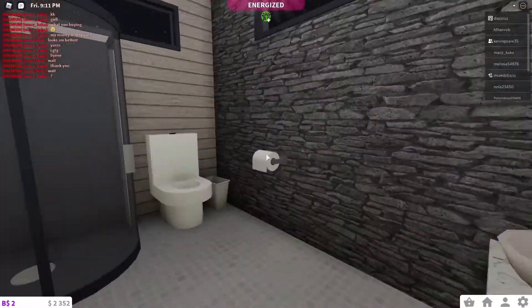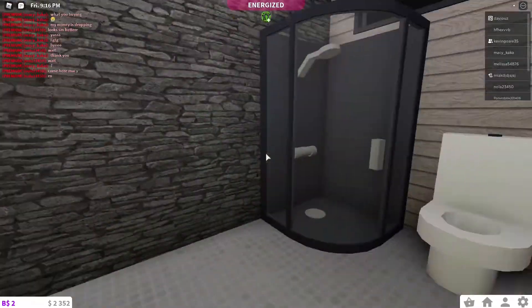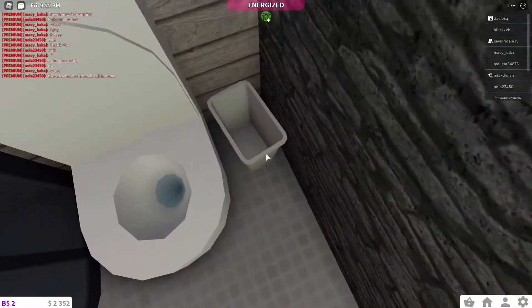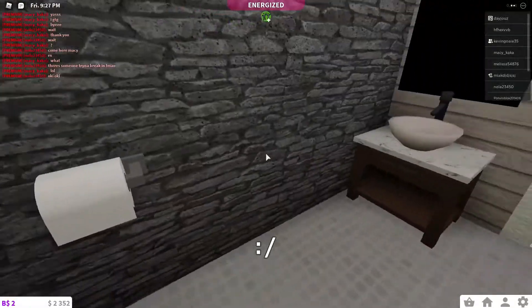In the bathroom we have the sink here with the light switch and a mirror, then we have this nice shower and a toilet. There's a little garbage can beside it, because you know you need to throw toilet paper in there if you use it to kill a bug or wipe something.